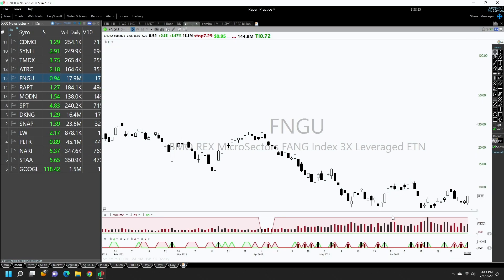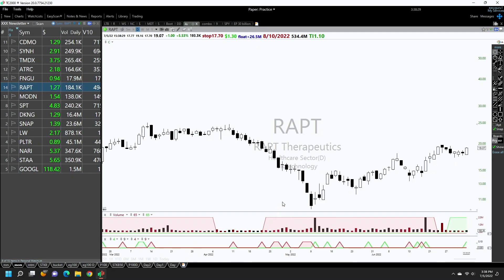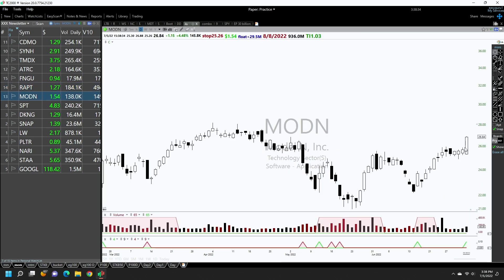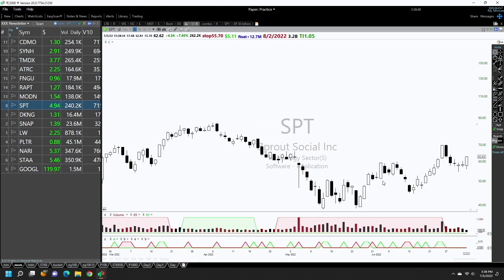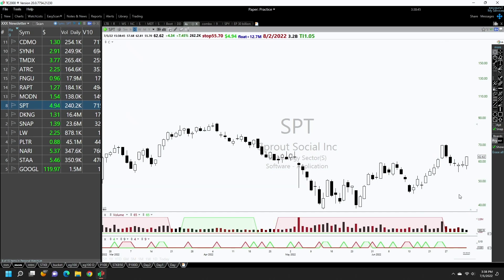Then you have a broad group of biotechnology stocks — many of them are looking good. They already had a first leg, went sideways, and are now breaking out. Moderna is again first leg, went sideways, and breaking out. And then you have Sprout Social — again, first leg, a very orderly pullback, and then breaking out.